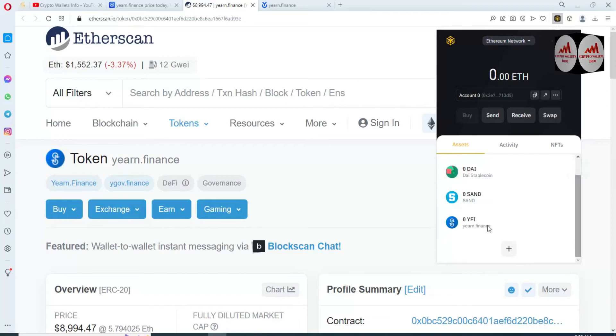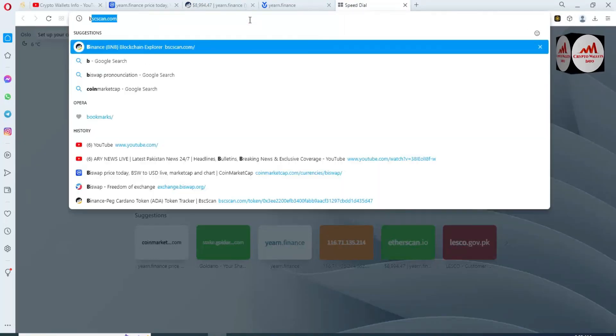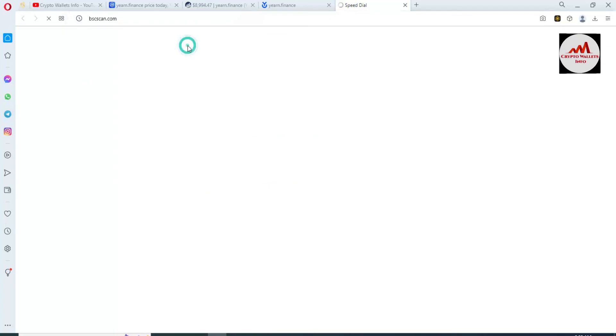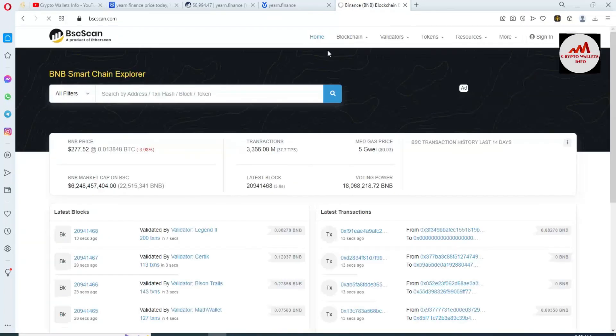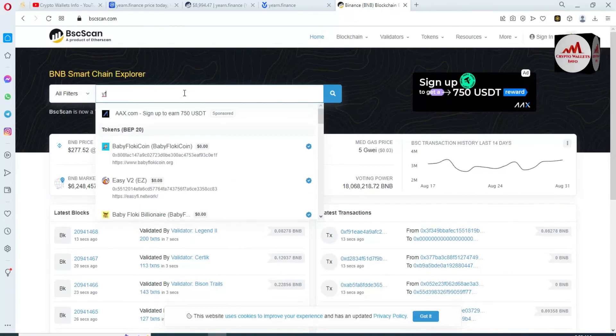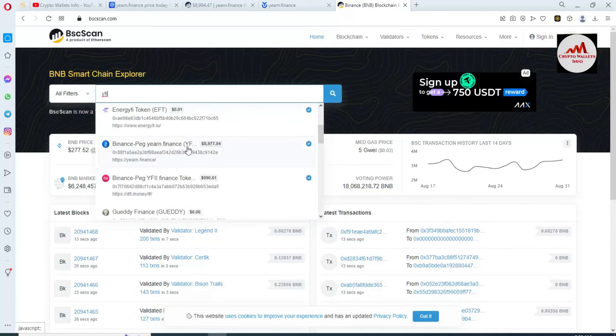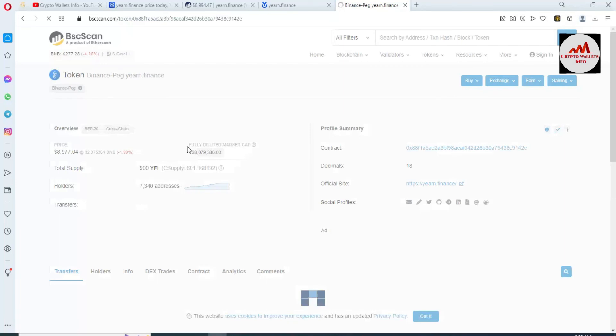We have successfully added the yearn.finance token in our Binance Smart Chain wallet using the Ethereum network. Now let me check bscscan.com to find if this token is available on BSC network. Searching for yearn.finance — yes, you can see the page is available here. We can use the same scenario as Ethereum.